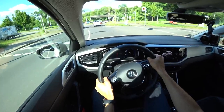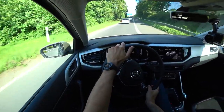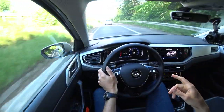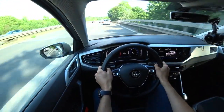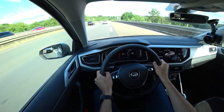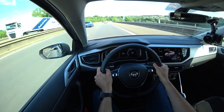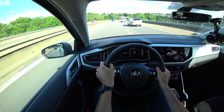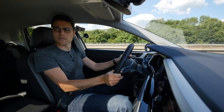Heading onto the motorway in sport shifting mode: in S mode the transmission tends to hold gears longer. Manually downshifting to third and accelerating from 70 to 100 km/h is brisk, reaching 100 quickly thanks to the turbocharged engine's decent power delivery. Good noise insulation makes the motorway feel refined — a polished experience for a small car.